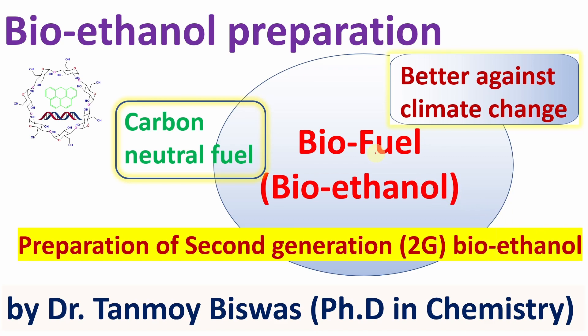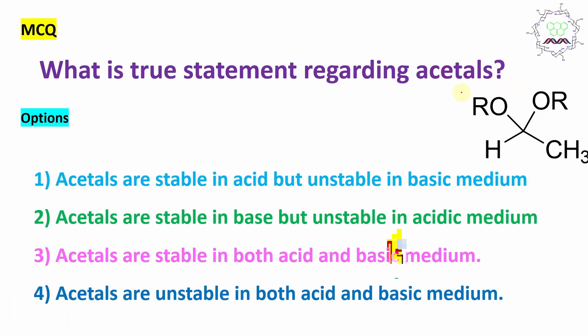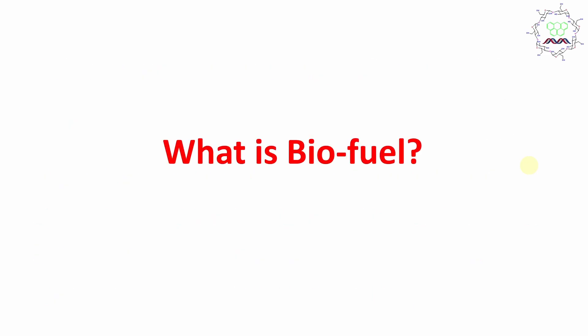This bioethanol is actually a useful biofuel because it is carbon neutral in nature and it is better against climate change. Before we get into the details, I have a question for you: what is the true statement regarding acetals? I request everyone to attempt this in the comment box, and don't worry — at the end of the discussion we have the right answer with proper explanation. So let's start.